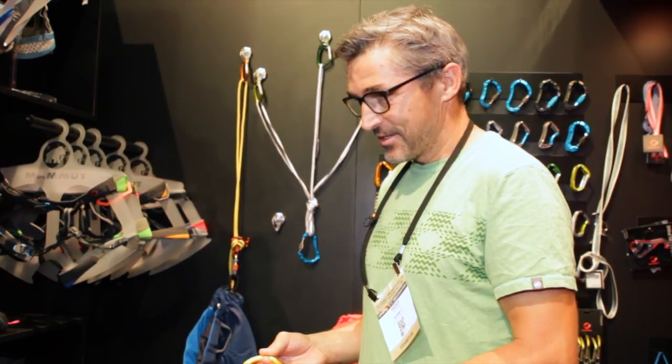My name is Andres Liete. I work in the head office of Malmorton, Switzerland, and I'm responsible for the hardwood department together with my team here.